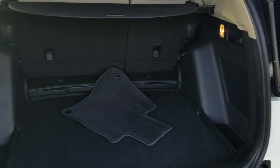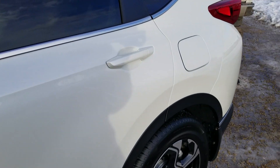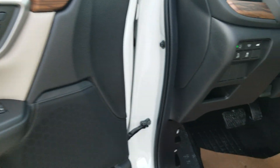As we come around, it's got the locking gas tank. It's got the full power driver seat, comes with memory seats, power mirrors, and power locks.